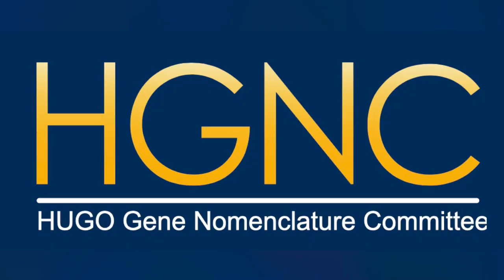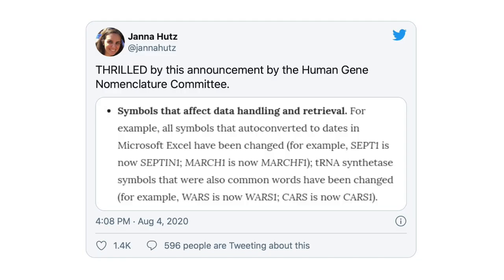To fix this problem, the standardizing body in charge of standardizing gene names — the Hugo Gene Nomenclature Committee — has renamed a bunch of genes. So MARCH1 has become MARCHF1, the finger 1. And SEPT1 — a gene family required for cytokinesis, which is cell division — has also been renamed.